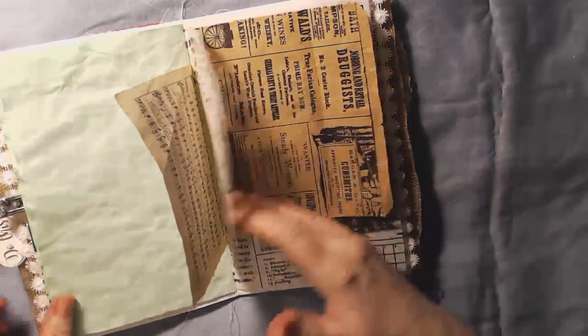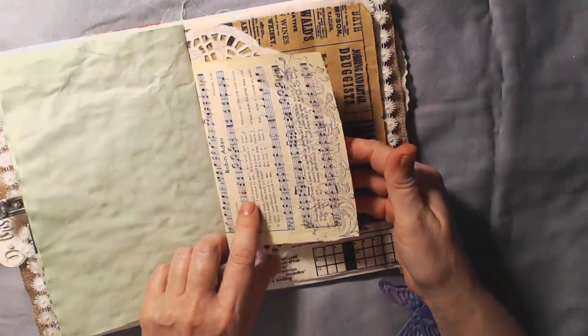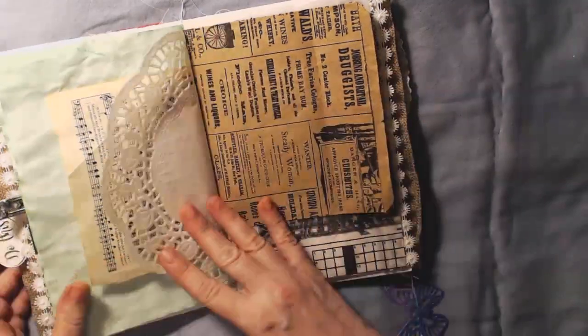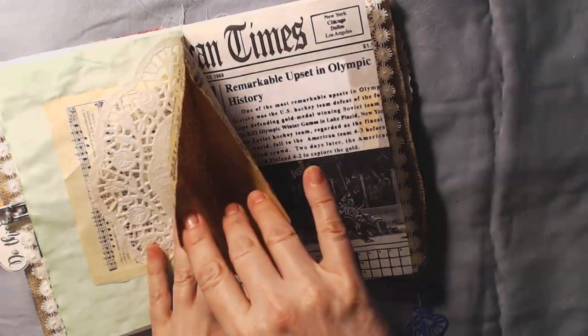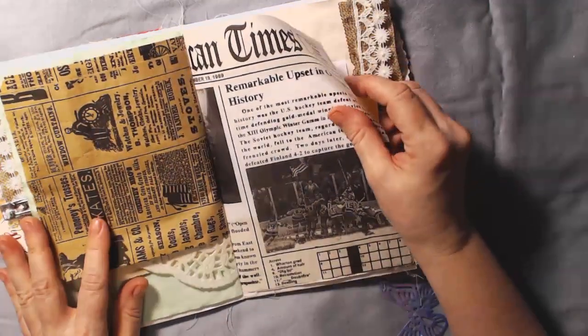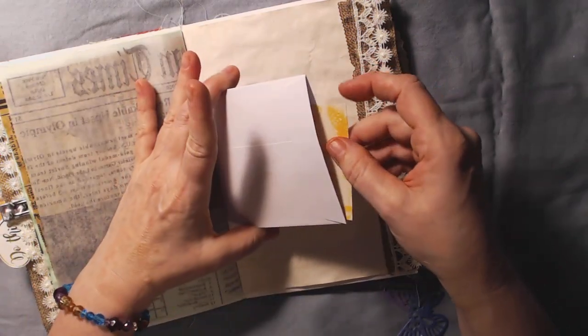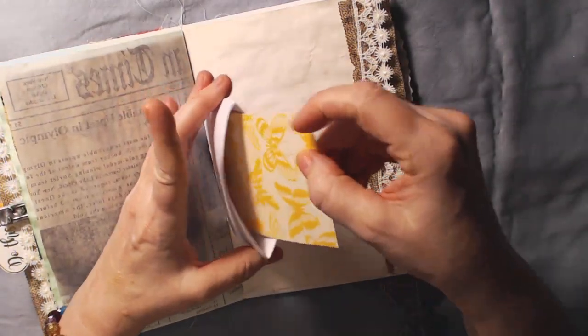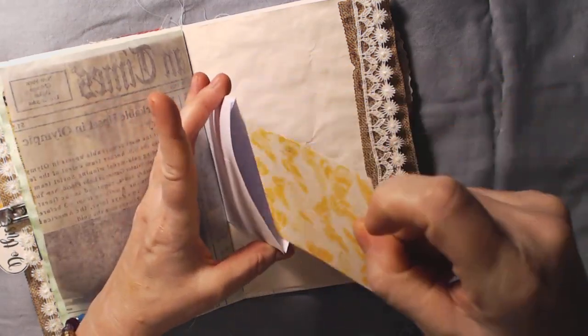There are some pretty papers, more journal pages, a music page, a doily, the other part of the bag — you can put stuff in there — and another part of that paper. Inside one of the envelopes there's some paper too, isn't that pretty.